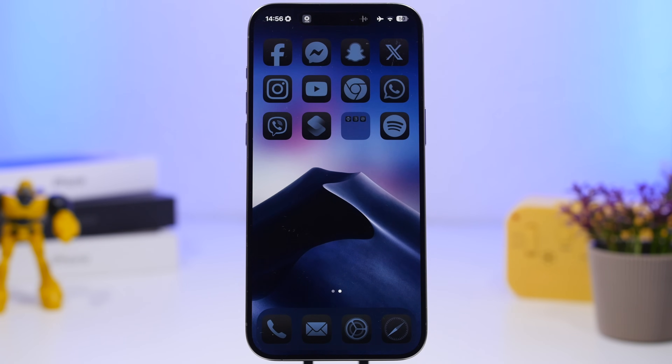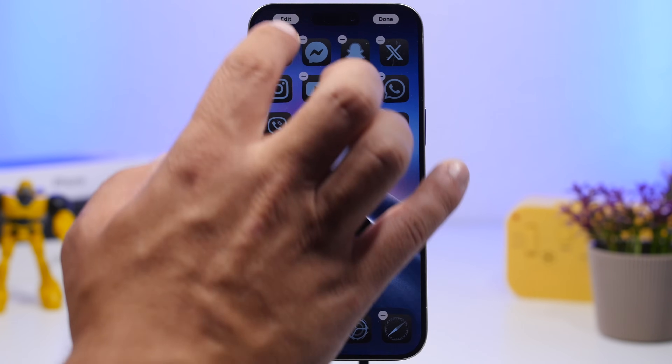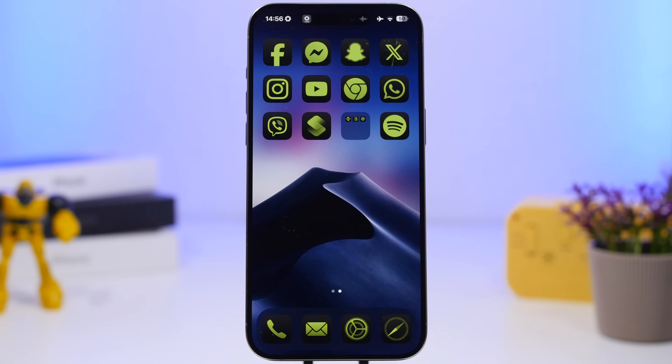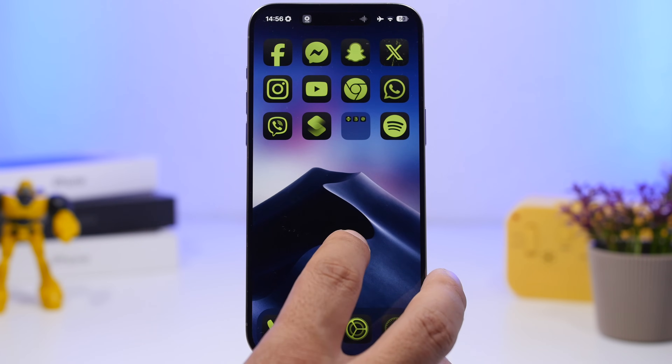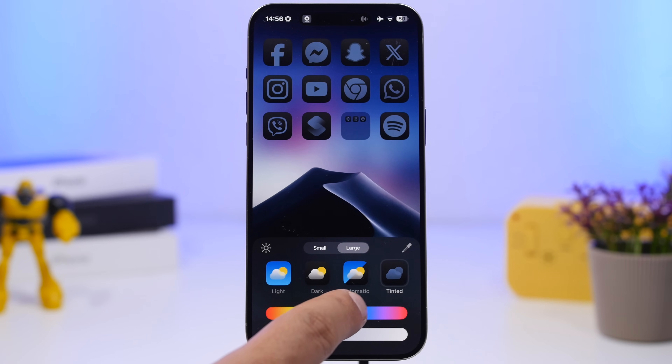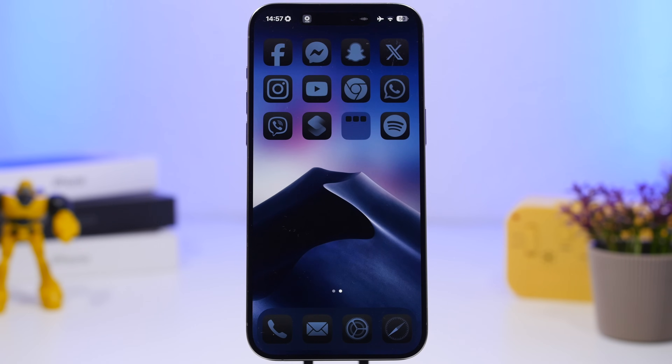Last but not least, on the home screen, when you go to tint your icons, iOS will automatically pick a color that is dominant on your wallpaper and tint your icons with it. If you want to change it, you can do so freely. And if you don't like the tint anymore and want to go back to the default, just go to Customize, tap the tint icon again, and it will reset the tint back to the one iOS chose by default.